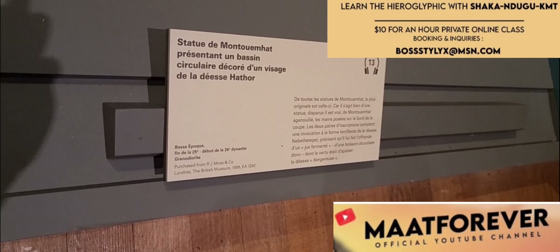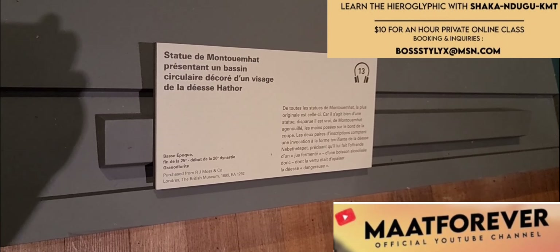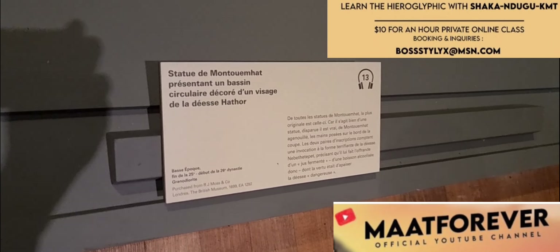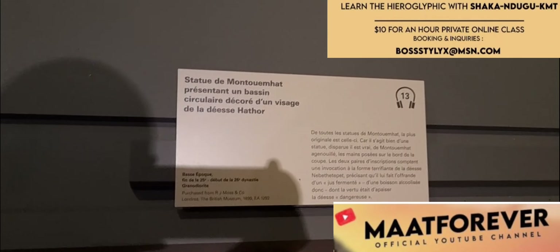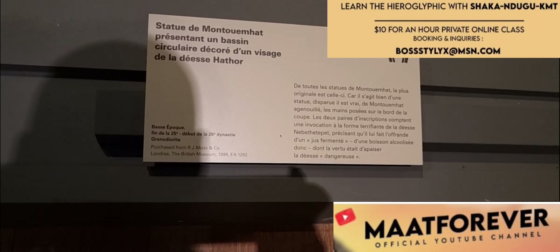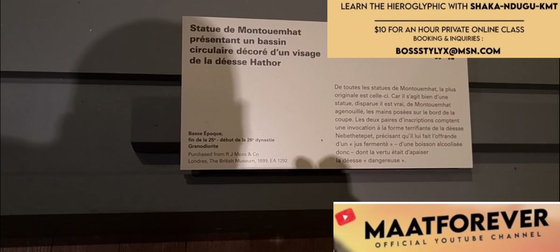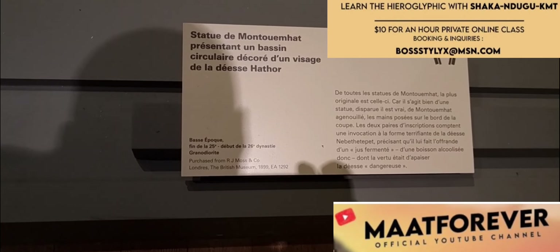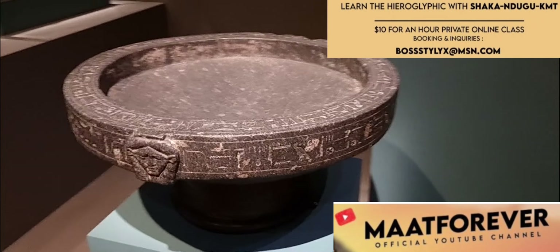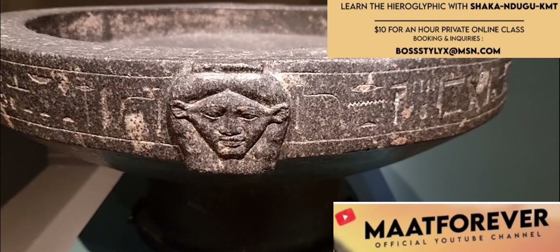It's a statue of Mutu M Hats presenting a circular basin decorated with the face of the goddess Hathor. This is from the end of the 25th dynasty and the beginning of the 26th dynasty, and it's made of Ranodiorite. You have the reference of the British Museum at the bottom.